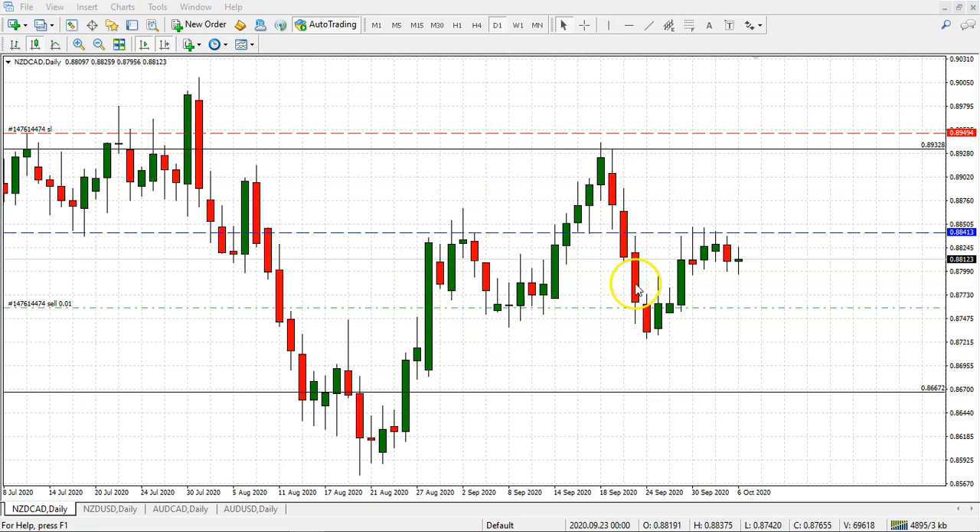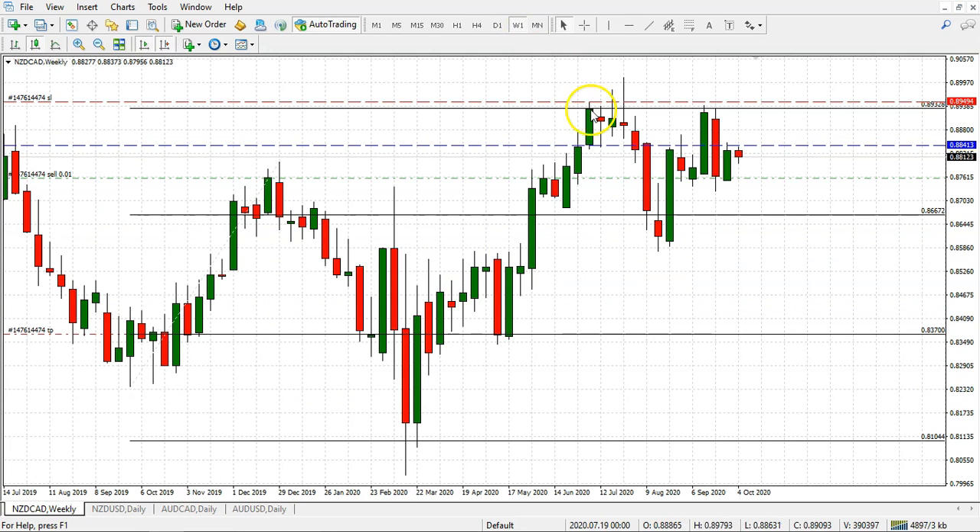When price came down, we quickly checked how it looked from the weekly perspective. We saw how price was first unable to break 89.33 for the second time, because we had a previous engagement around July when the New Zealand Canadian was trying to drill through that area but it failed. It then started to turn around and broke 86.67, which is why when price was on the upside, we suspected it was just a technical correction to the first downside segment.